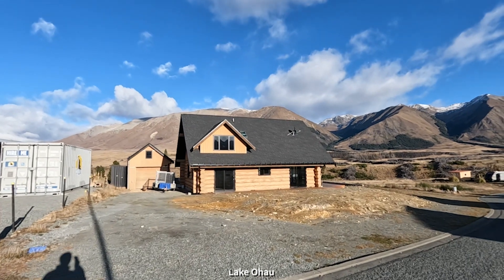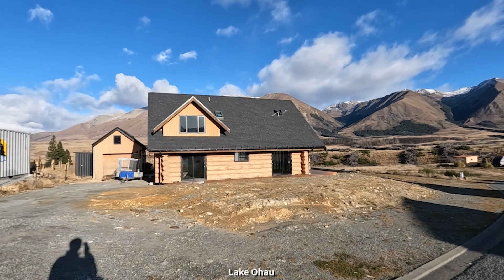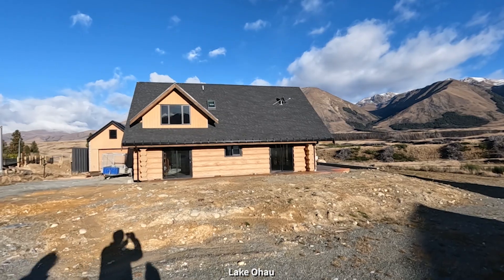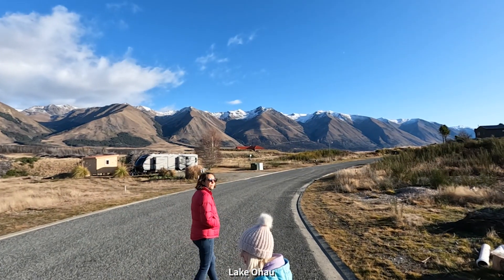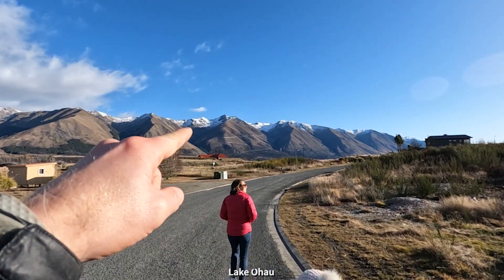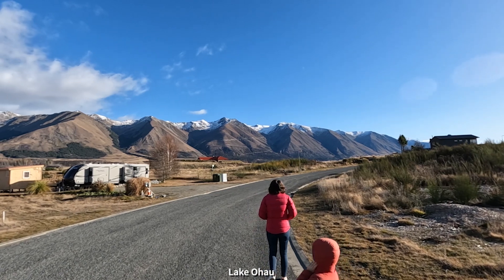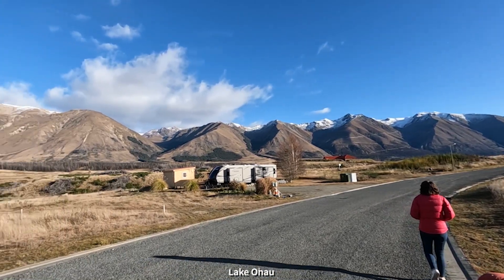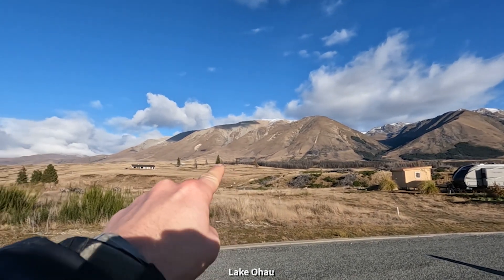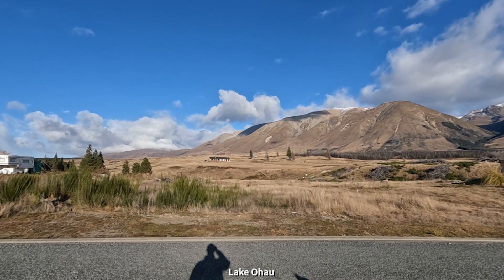This is a beautiful log cabin. There was a log cabin exactly the same on this site — it got burnt down in the fire three years ago and they built it exactly the same again. In those mountains there's a ski field which we're going to go to. You can see the zigzag track going up there, and also there's the Alps to Ocean cycle trail which goes along the edge of these mountains — you can just see the cut track through there. It goes all the way out to Oamaru.